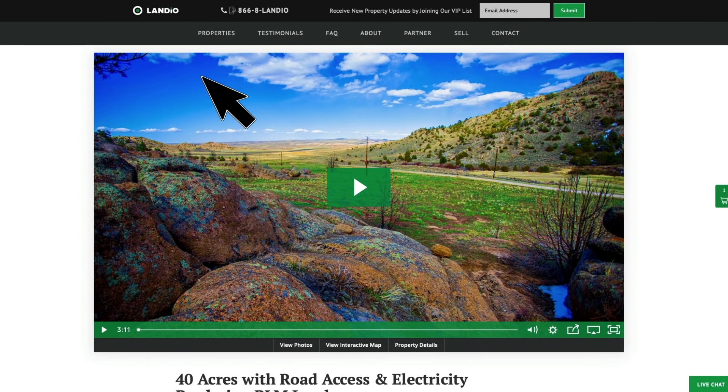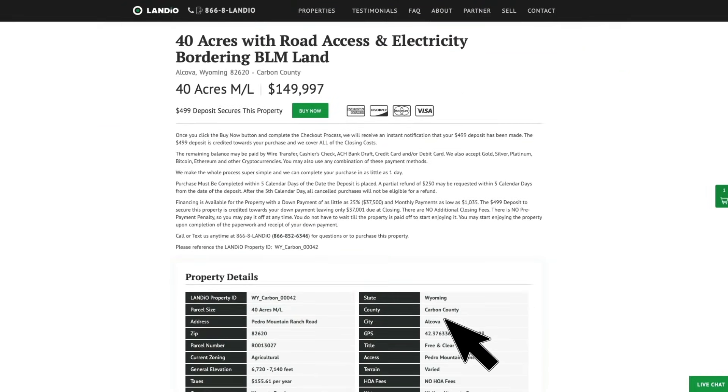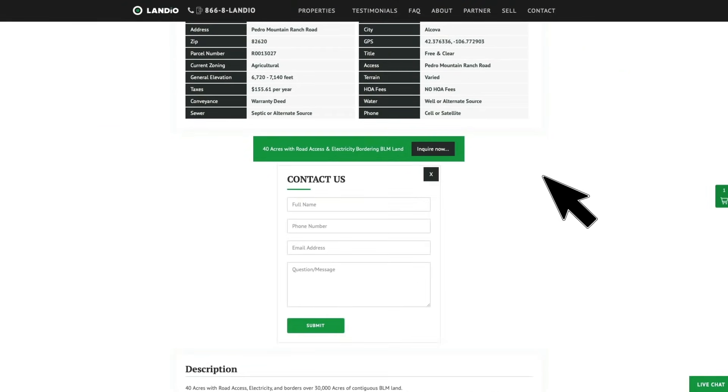If you have any questions, our phone number is on top of every page of our website. That number is 866-8LANDIO, that's 866-852-6346, and that number also receives text messages. We have a live chat feature on our website where you can communicate with us in real time. You can also fill out the contact form on our website or send us an email directly at hello@landio.com.